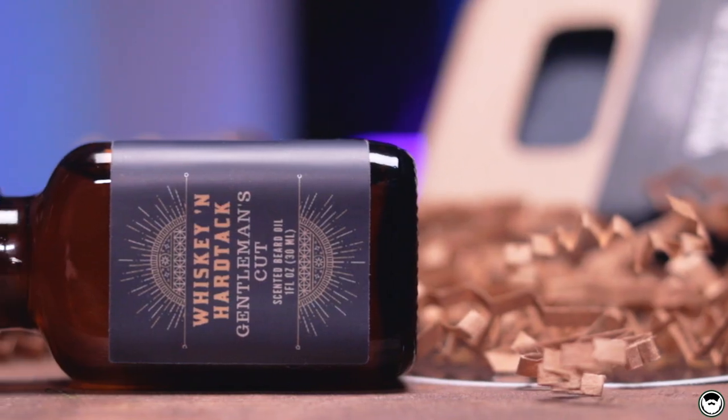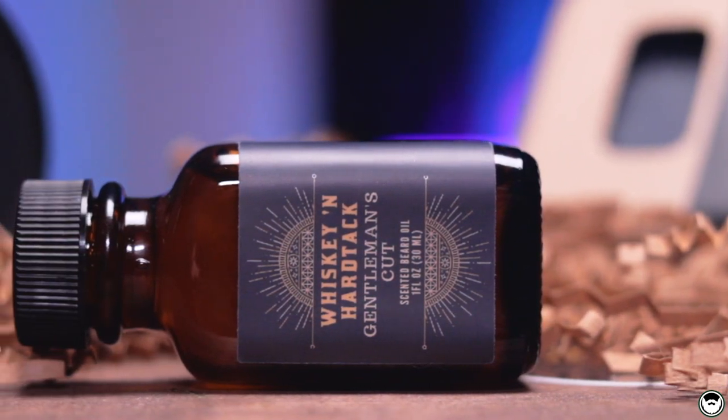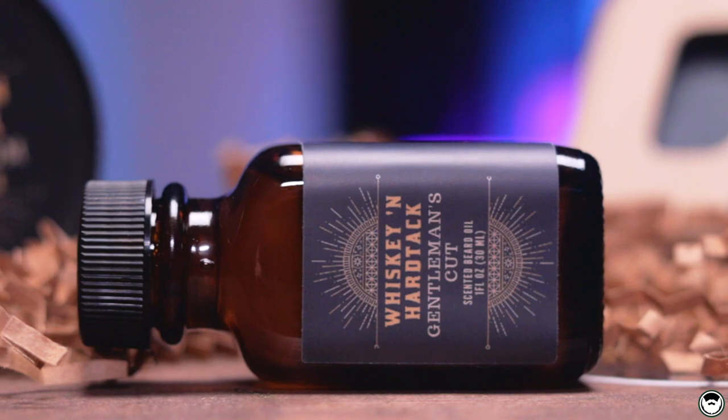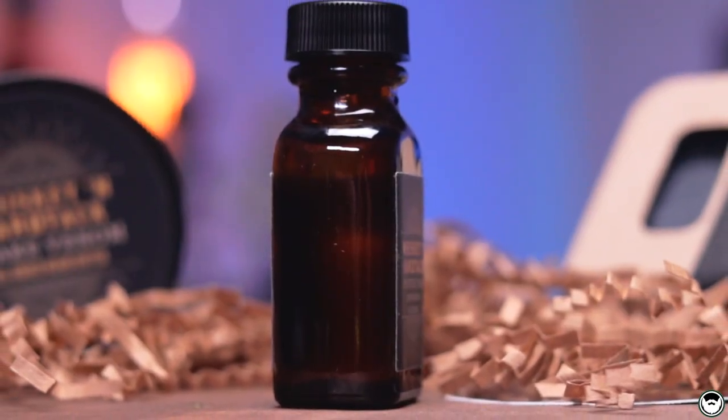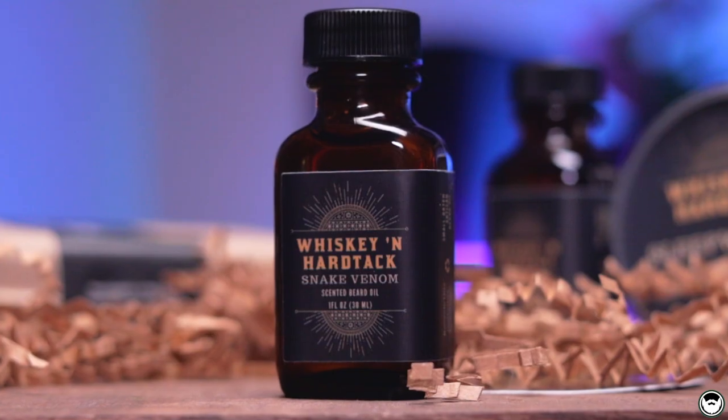Let's dive in. With Whiskey and Hardtack, we're going to talk about the beard oils first. They come in a one-ounce amber bottle with a restrictor cap on top. Their labeling is simplistic but I love their logo — it's just unique and looks great. On the side of the bottle there is a big open window so you'll know how much beard oil is actually in the container. The only thing I wish was on this label is a scent profile breakdown instead of just the name.